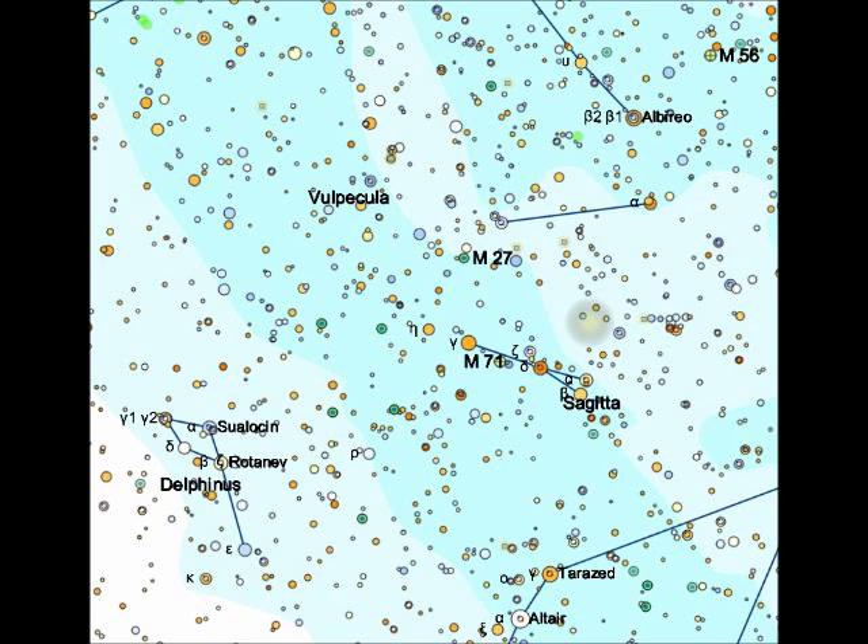Now before we get to M27, which lies just off the tip of the arrow of Sagitta as you can see in this map, we're going to have a look right in the arrow at a small cluster, M71.